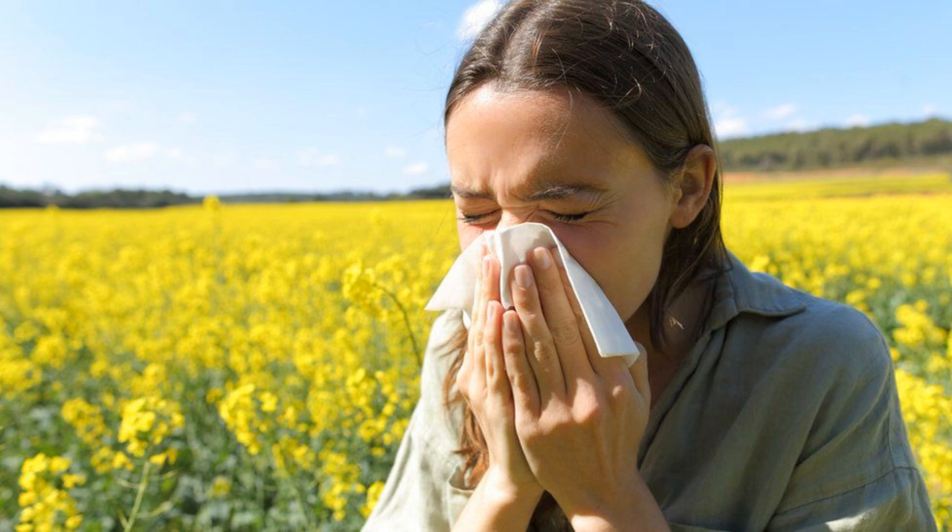Ask a pharmacist for advice if you're unsure which medicine to try, as not all antihistamines are suitable for everyone. How to take antihistamines. Take your medicine as advised by the pharmacist or doctor, or as described in the leaflet that comes with it. Before taking an antihistamine, you should know how to take it, including whether it needs to be taken with water or food, or how to use it correctly if it's eye drops or a nasal spray. The dose can vary depending on things such as your age and weight.